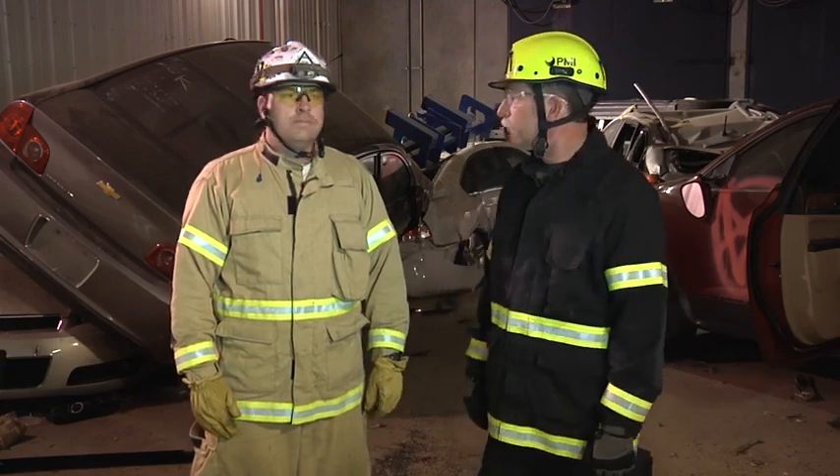Welcome to Fire Engineering's Training Minutes. I'm David Rhodes and we're here at the Guardian Center's Highway Tunnel where we have a multi-car pileup. I'm joined with Jamie Brads from Spec Rescue.